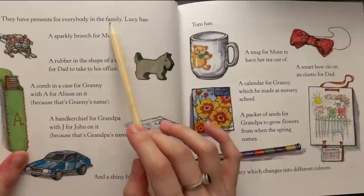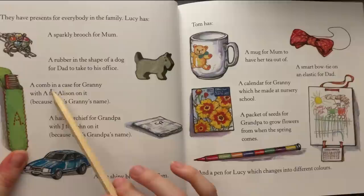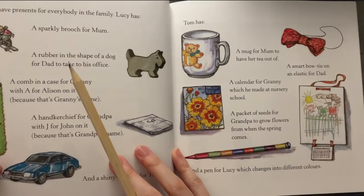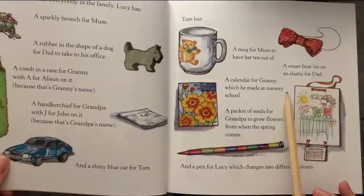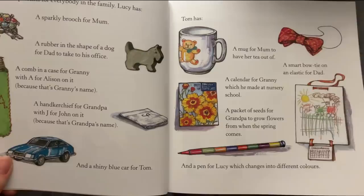They have presents for everybody in the family. Lucy has a sparkly brooch for Mom, a rubber in the shape of a dog for Dad to take to his office, a comb in a case for Granny with an A for Alison on it because that's Granny's name, and a handkerchief for Grandpa with a J for John on it because that's Grandpa's name, and a shiny blue car for Tom. Tom has a mug for Mom to have her tea out of, a smart bow tie on elastic for Dad, a calendar for Granny which he made at nursery school, a packet of seeds for Grandpa to grow flowers from when the spring comes, and a pen for Lucy which changes into different colors.